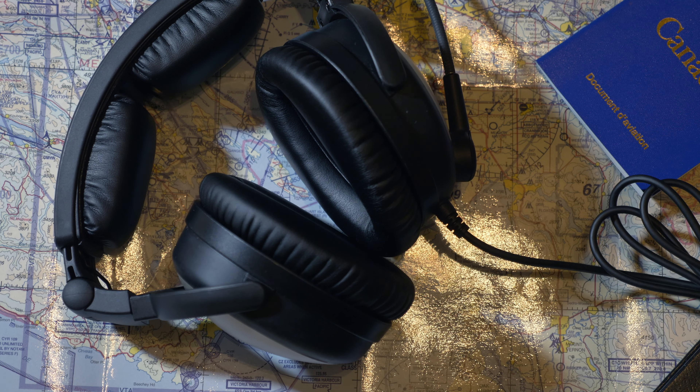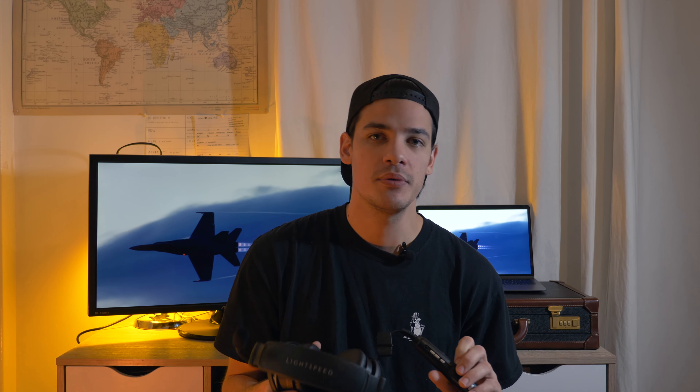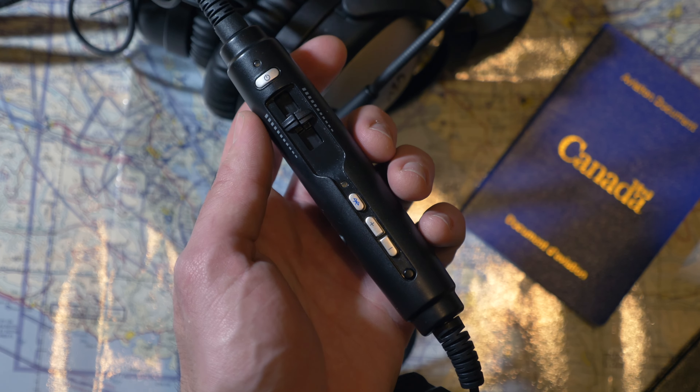It comes with Bluetooth so you can connect to your phone, listen to music, and get information during your flight. It has com priority, so even if you're listening to music, the volume will go down while you're receiving a radio call. As soon as the radio message is done, the volume goes right back up.